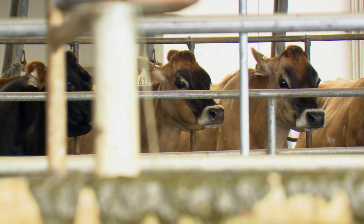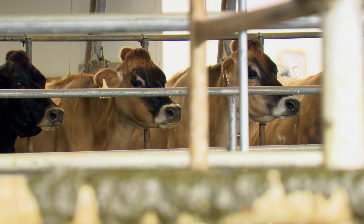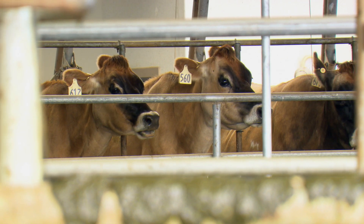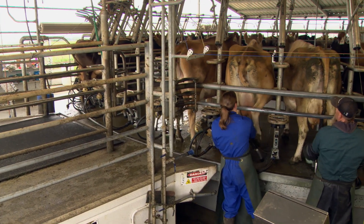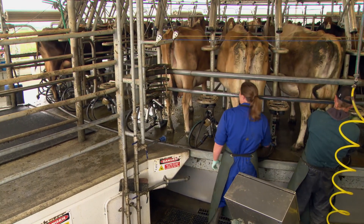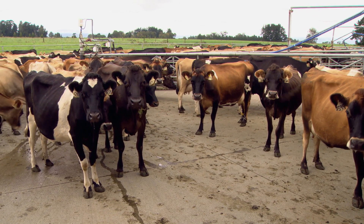And now there's probably 20 or 30 of them, and they're all good. We do our embryo transfer work just ahead of the planned start of mating. So I tailpaint about four to six days early, and those first four to six days we're taking heats to use as recipients for our embryo work. Then the main mating starts, and we mate for about five weeks with AI.